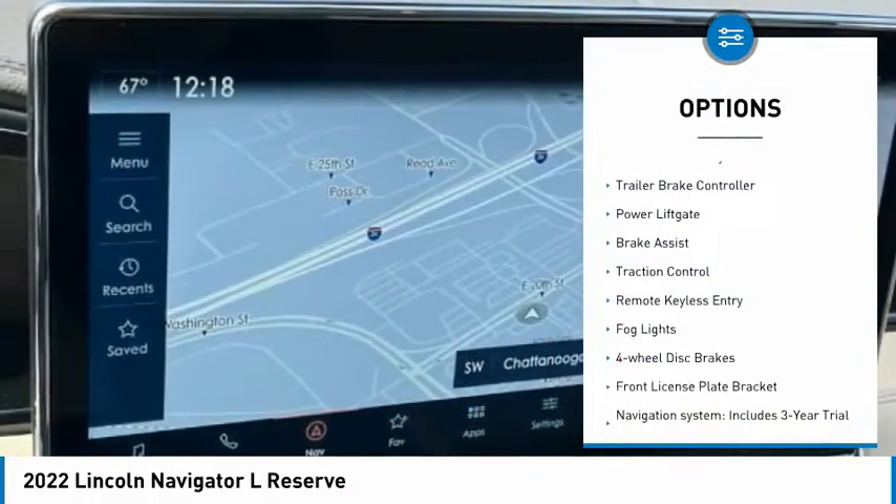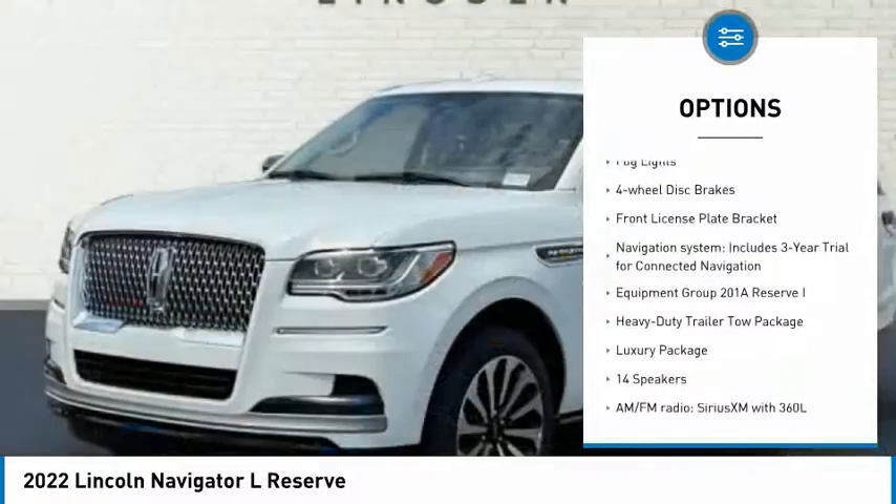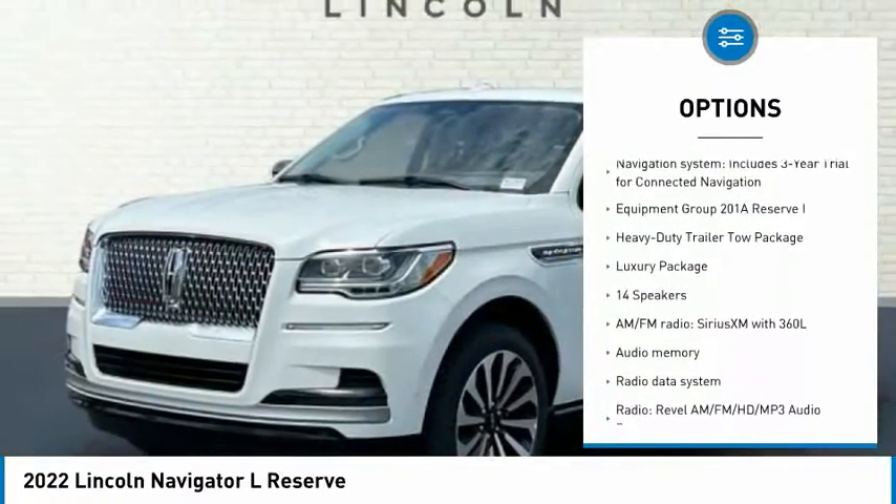Front tow hooks, electronic stability control, trailer brake controller, power lift gate, brake assist, traction control.